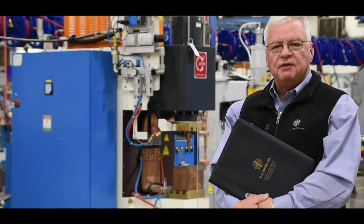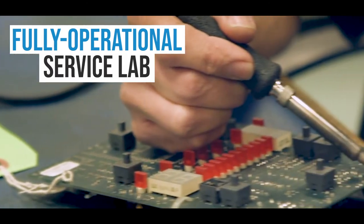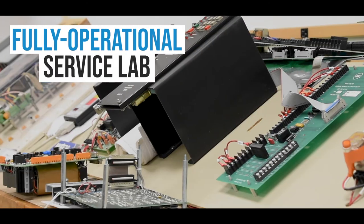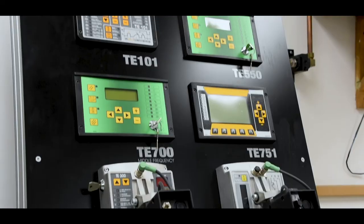We also employ a full-time in-house repair technician, and we're set up to perform component level repairs and do the proper bench testing of most of our popular weld controls that are in service today.